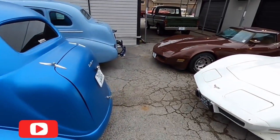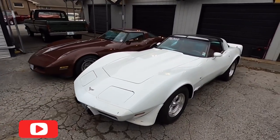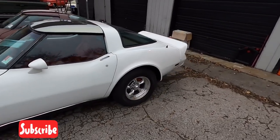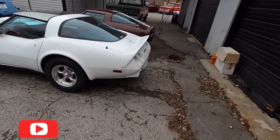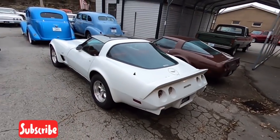Got a couple of Corvettes sitting back here — the brown one's $12,900 and the white one is $10,900. We'll make our way over to that Ford truck over there in a second.